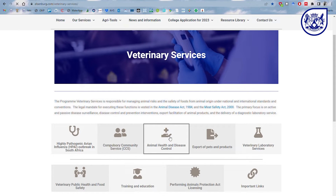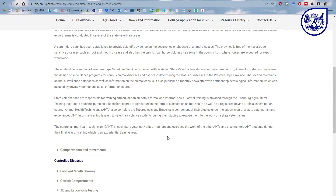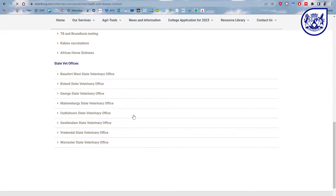Any condition that causes itching, scratching and wool loss in sheep is notifiable by law. Notify your local state veterinarian office immediately and an official will come to inspect your flock and take samples to determine what the cause of the problem is.